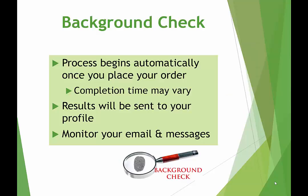The background check process begins automatically once you place your order, and the results will be sent to your profile. Completion time may vary based on your previous residence history. Please monitor your email and message inbox in your Castle Branch account in the event that there is a problem — for example, if you inadvertently entered the wrong social security number or date of birth, they will be reaching out to you.